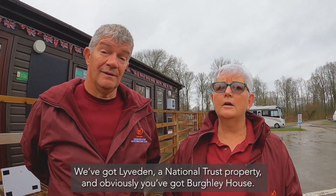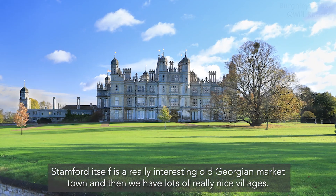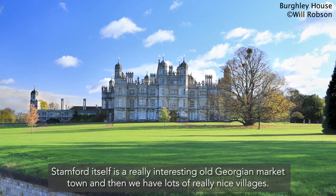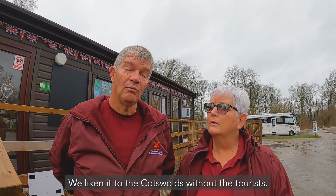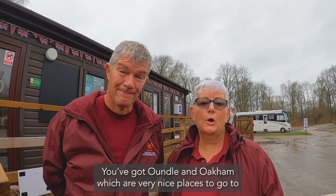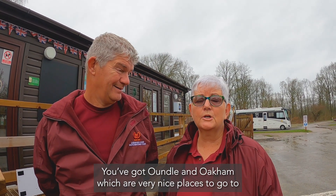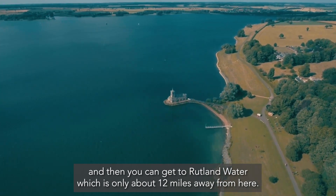You've got Lyveden National Trust, obviously you've got Burley House. Stamford itself is a really interesting old Georgian market town and then we have lots of really nice villages. We liken it to the Cotswolds without the tourists. You've got Oundle and Oakham which are very nice places to go to as well, and then you can get to Rutland Water which is only about 12 miles away from here.